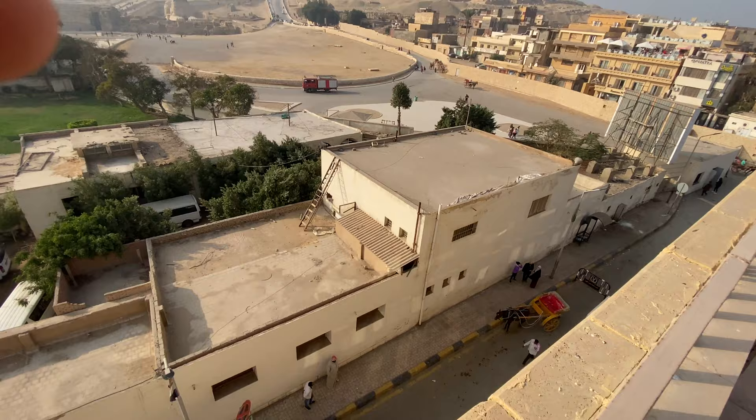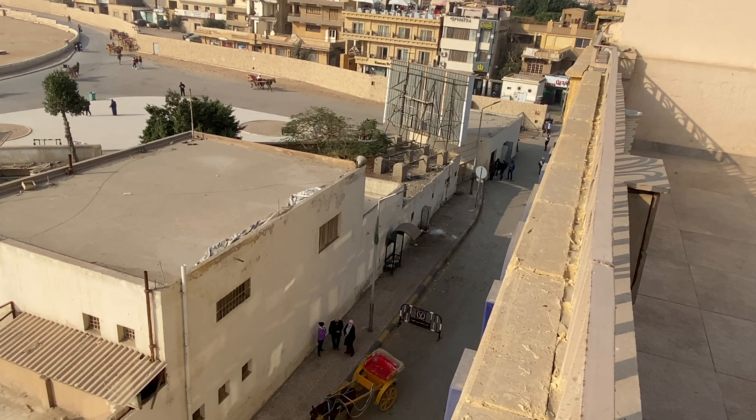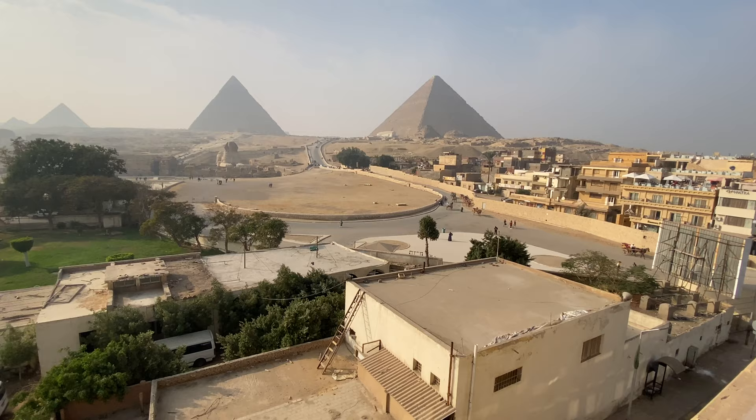If you leave the guesthouse out of the front door and walk down the street to the right, that last building there right on the corner is the ticket office — you can see people at that window buying tickets, and then you go into the Giza Plateau from there. You can get a carriage, a horse, or simply walk up the hill.